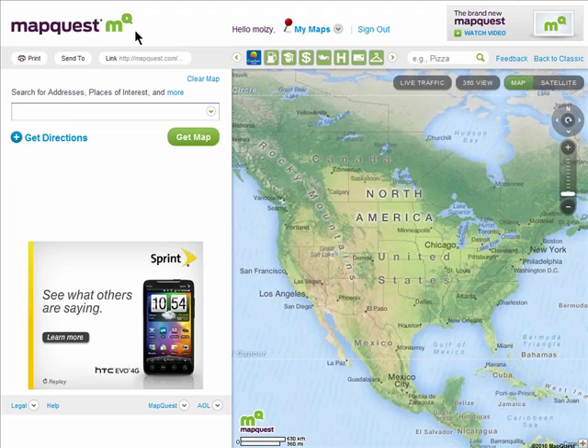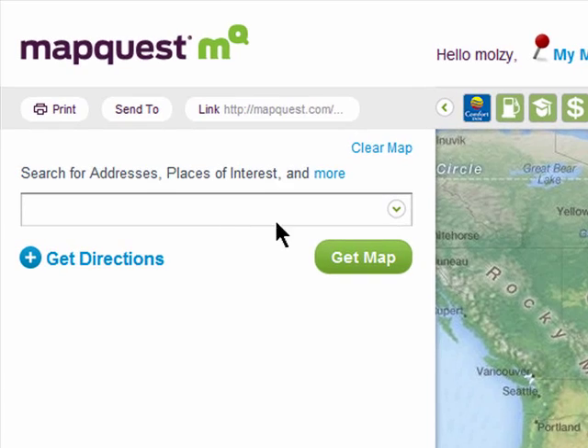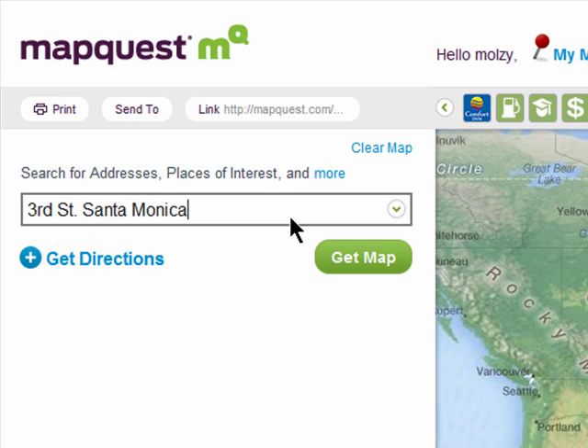There are two search boxes on the new MapQuest. The one on the left is for searching for things anywhere in the world and mapping out directions. You'll need to be more specific by entering a general location like Santa Monica, California, when using this search box so that it will know what area to search in.